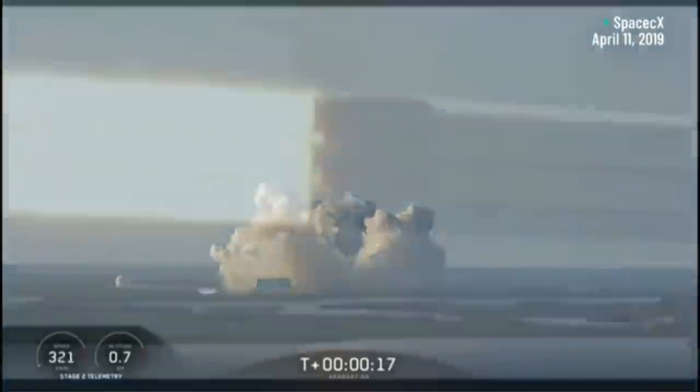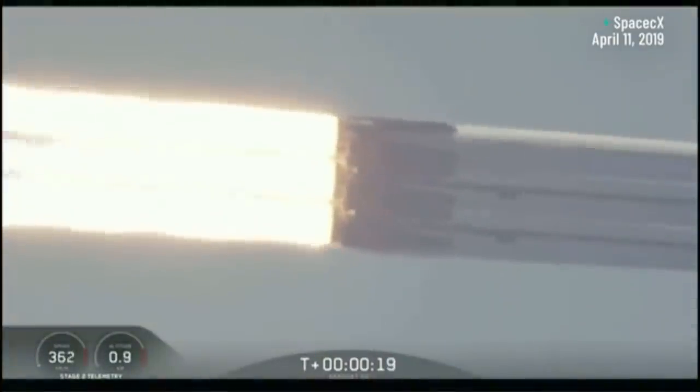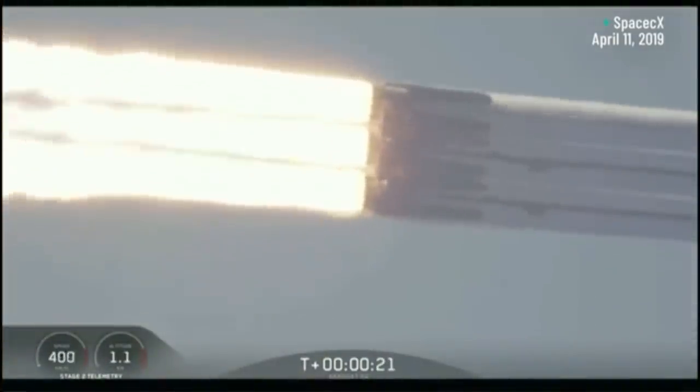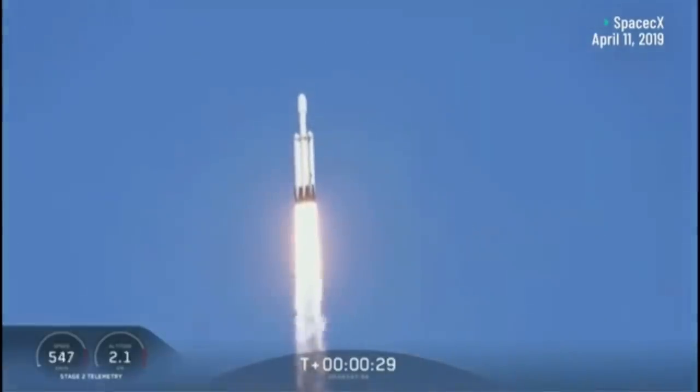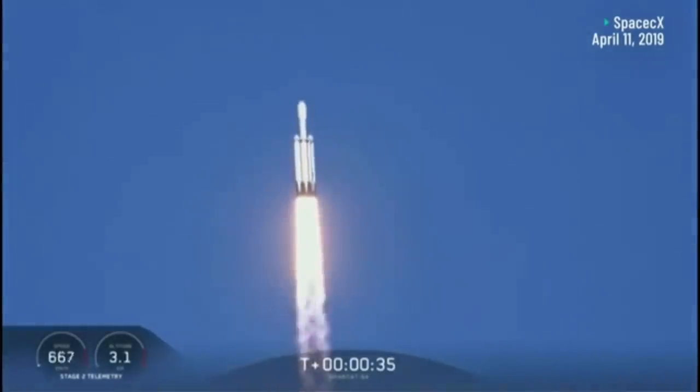When I first saw the Falcon Heavy take off — the most powerful rocket on the face of the planet, and it remains so — I was very impressed, incredibly excited, elated in fact, and yet my elation didn't even begin to compare to when I saw this happen.